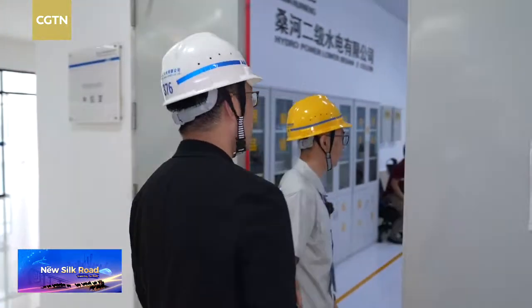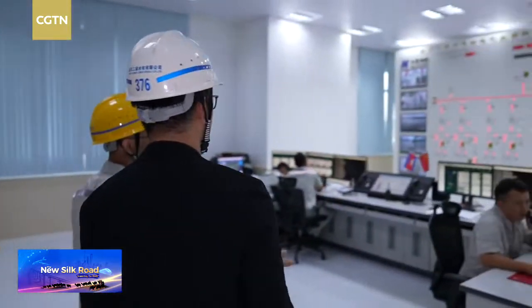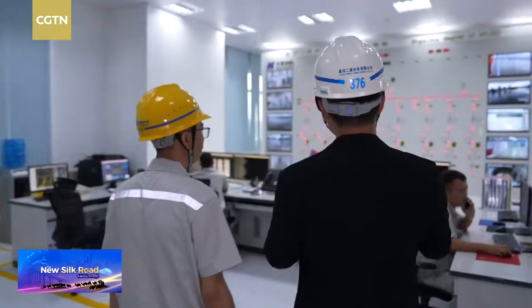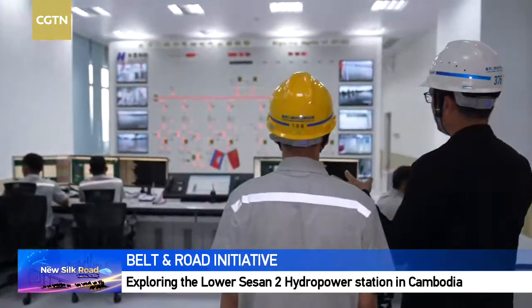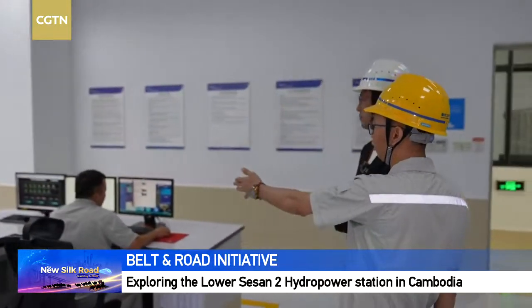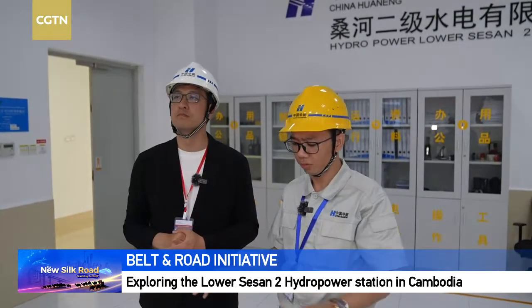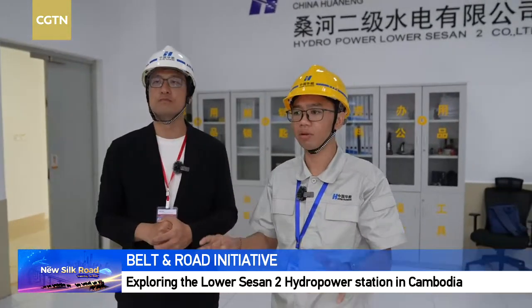Let's go. Right now they are very busy. This is the engineer from China who uses the SCADA system. He knows the equipment, the signals, and a lot of the signals from the SCADA for the hydropower plant.